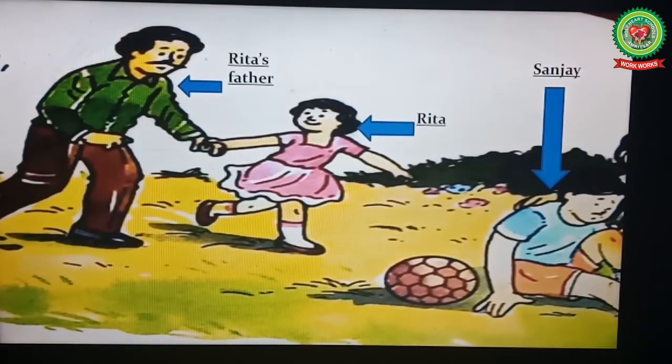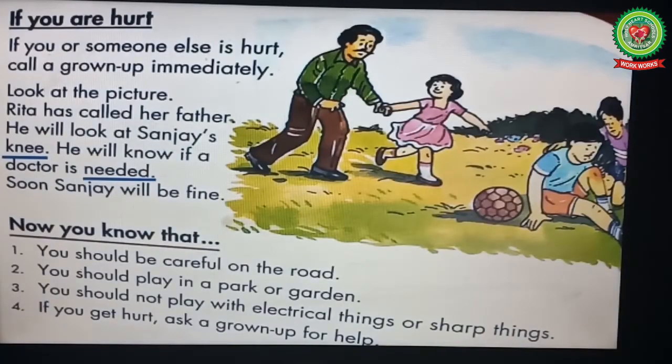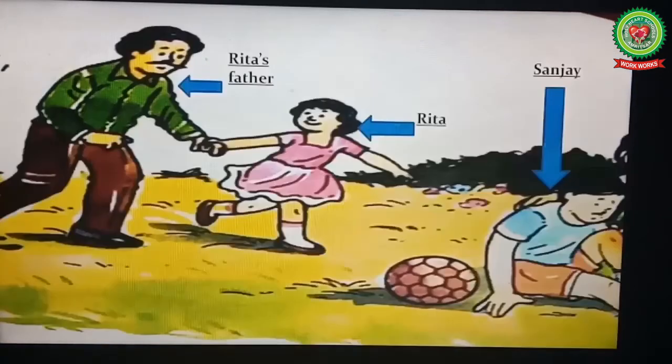In this picture you can see a girl Rita, Rita's father, and Sanjay, his friend. Rita has called her father to help Sanjay because Sanjay got injured while playing football.